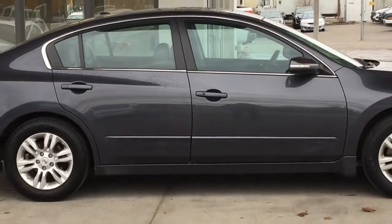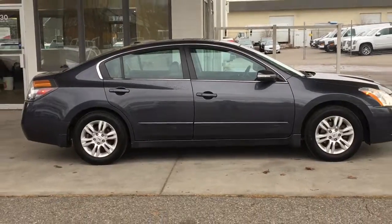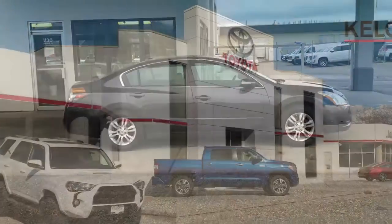If you're interested in this vehicle, call today to book your test drive or stop by for a look. We're at 1200 Leith Head Road in Kelowna.